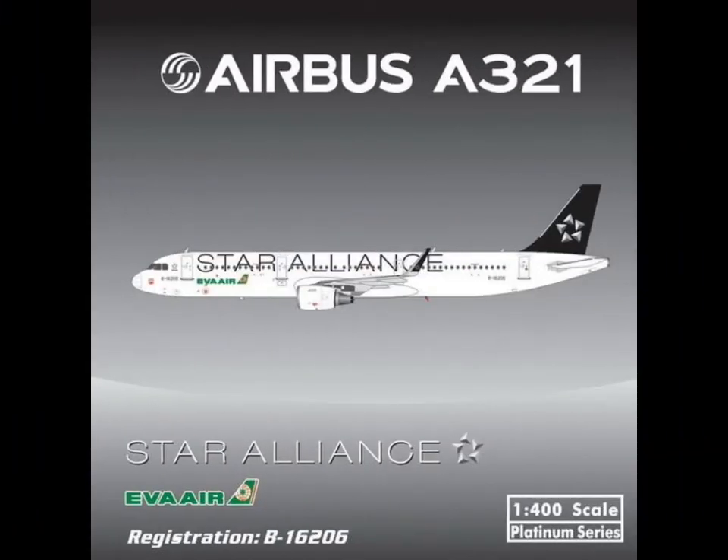Then we have an A321 of Air Wire, the newest member of Star Alliance. I like Star Alliance, but I don't really care about Air Wire, so it's not for me.